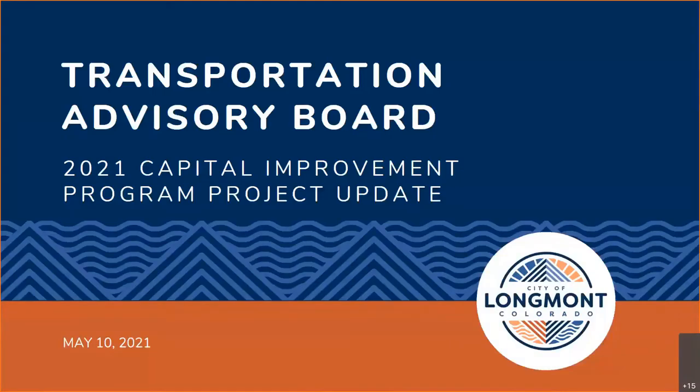I'll be your host for this presentation, but we do have Tyler Stamey, Phil Greenwald, and Jim Angstat on the line who might be able to answer questions. Tonight's presentation will first showcase projects planned for construction in 2021 or under construction, followed by those planned for design. At the end, we'll include a summary of all projects currently ongoing in 2021, and then we'll have an opportunity to address any questions at the end.